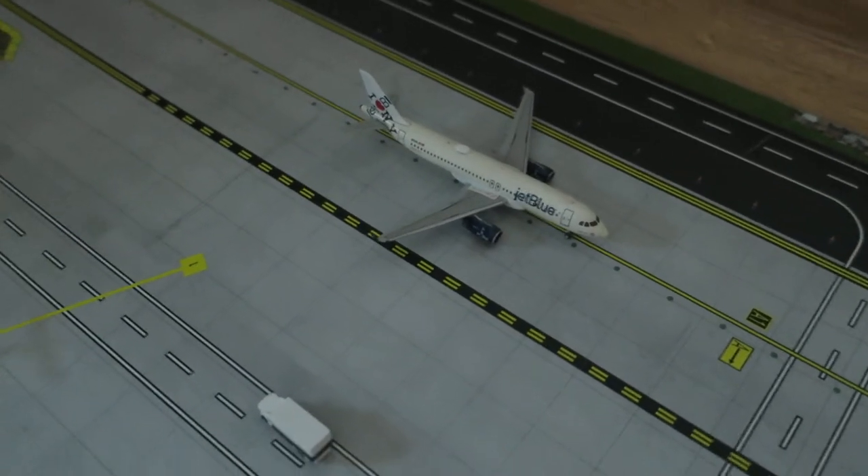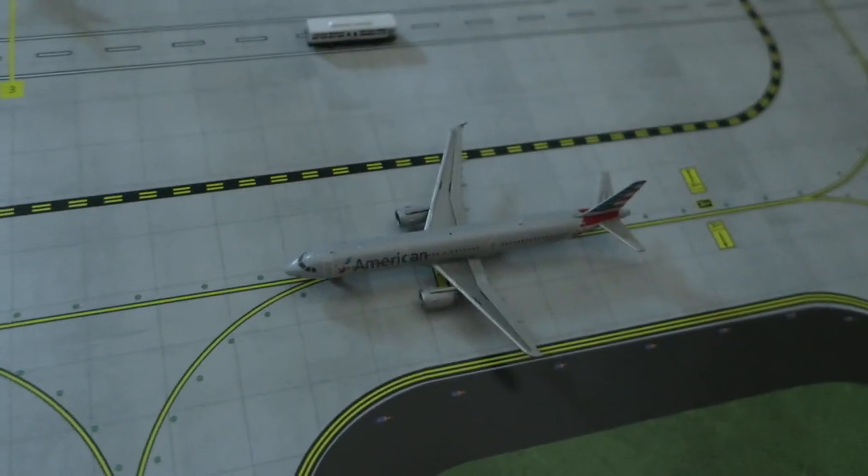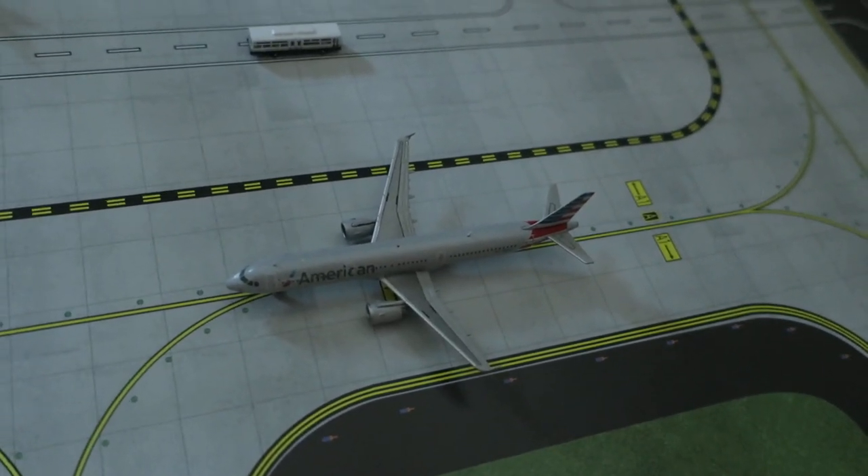Right here, we've got JetBlue Airbus A320. Head arrives from Oakland, we'll depart to New York. Right here, we've got American Airbus A321. Head arrives from Boston, we'll depart to Raleigh-Durham.